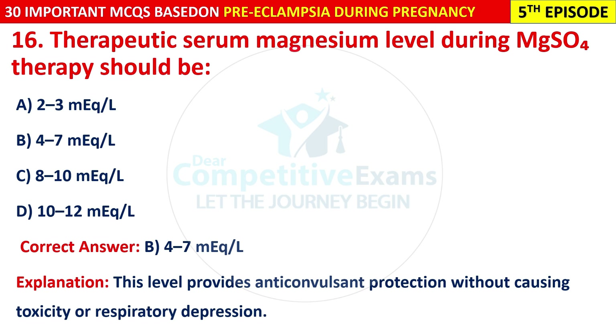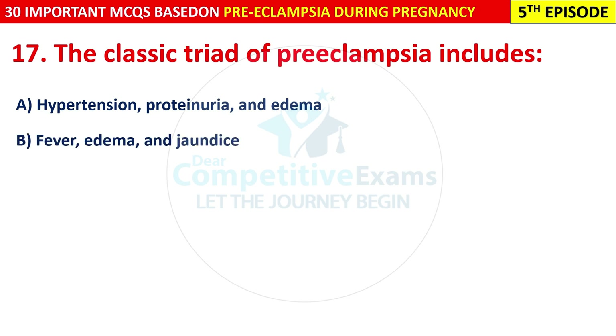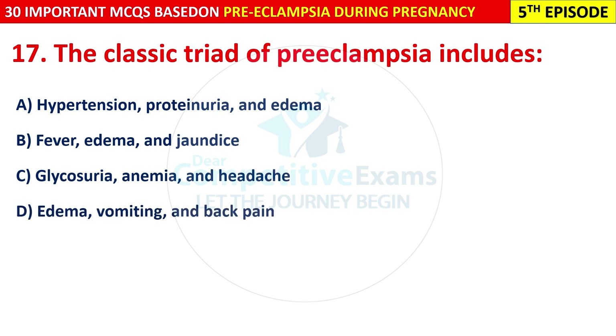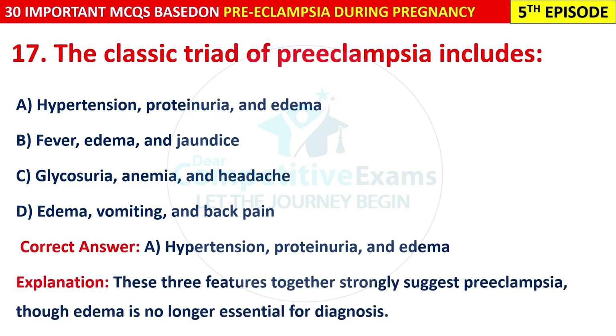Question 17: The classic triad of pre-eclampsia includes: hypertension, proteinuria and edema; fever, edema and jaundice; glycosuria, anemia and headache; or edema, vomiting and back pain? The correct answer is A — hypertension, proteinuria and edema. These three features together strongly suggest pre-eclampsia, though edema is no longer essential for diagnosis.